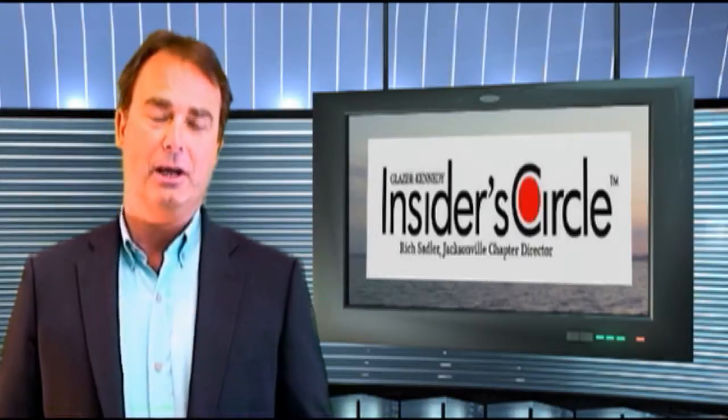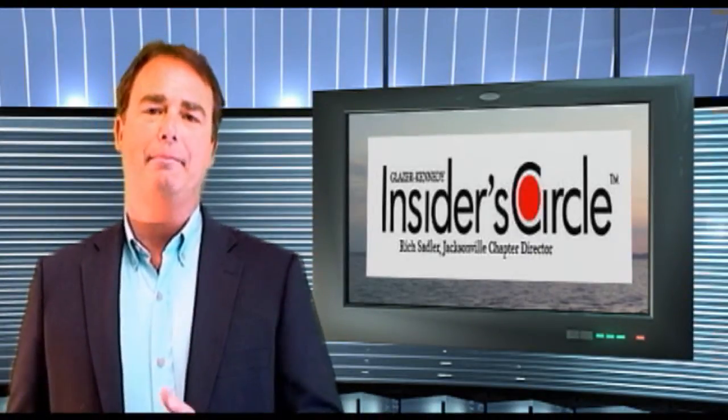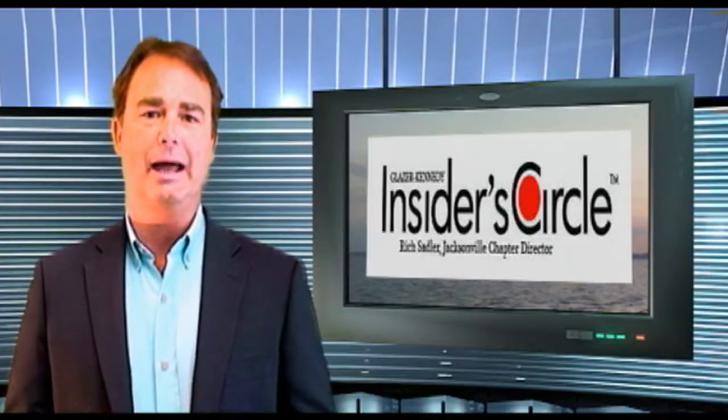I highly suggest that you go ahead and take all the notes that you need. Next to that, you're going to want to put how that particular piece of information or data applies to your business. Or if you're a sales professional, how does it apply to you in that profession.